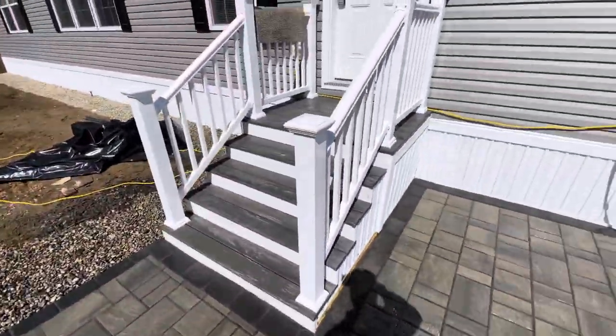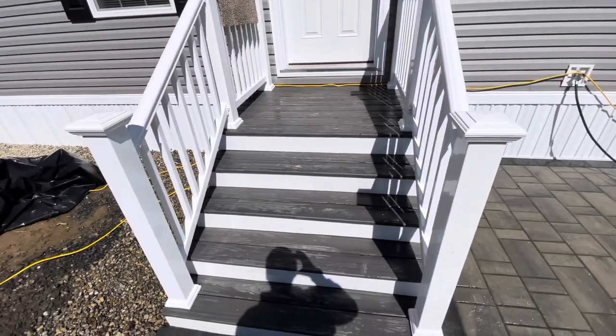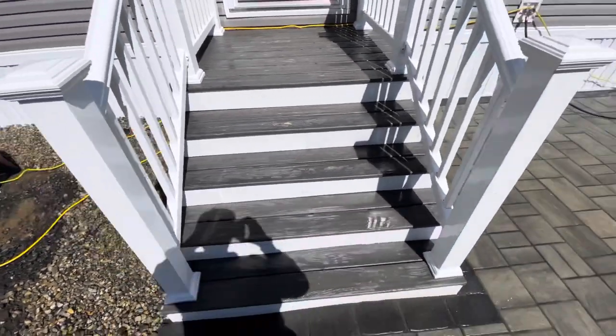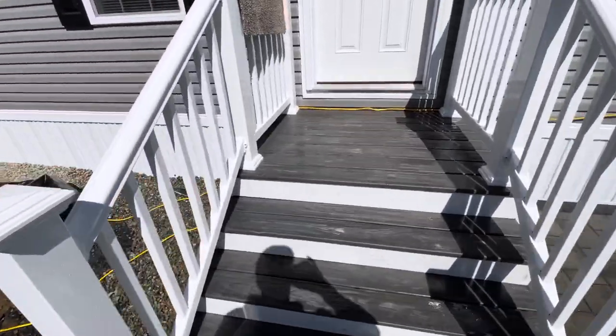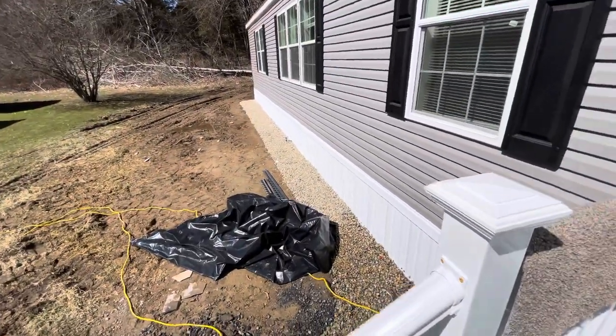This is a site-built Trex with white vinyl freestanding landing, and we used the ASEC board as you come up — a nice touch. Still needs a little cleaning up. We have our Riverstone border.